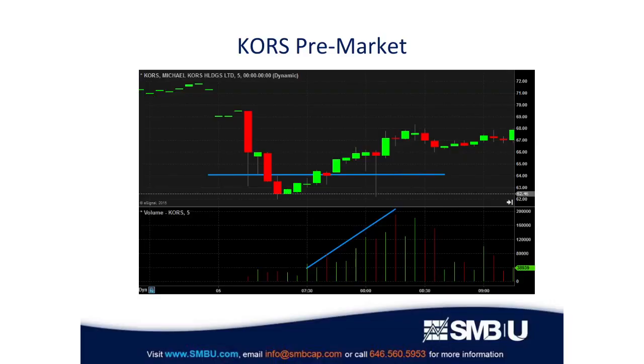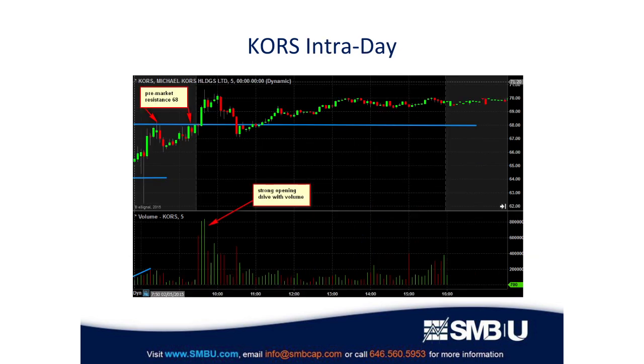The second part of the equation is that I know 68 and 70 are important longer-term levels. I have a stock where very heavy volume has come in in the pre-market and it's bounced up to around 68 dollars. I know that when the market opens, if more volume comes in and it makes an opening drive — which is what it did — and starts spending time above that 68 level, that's something I want to be long.